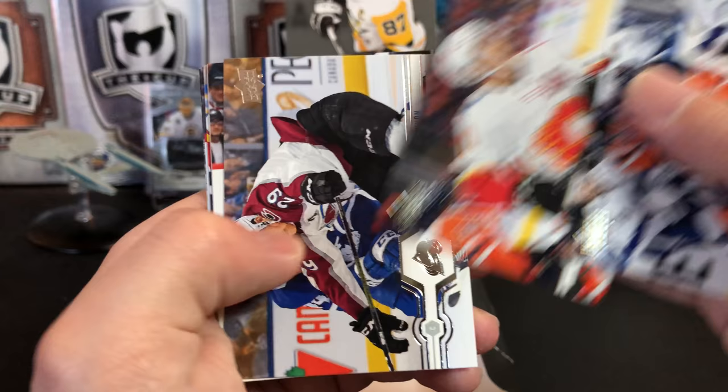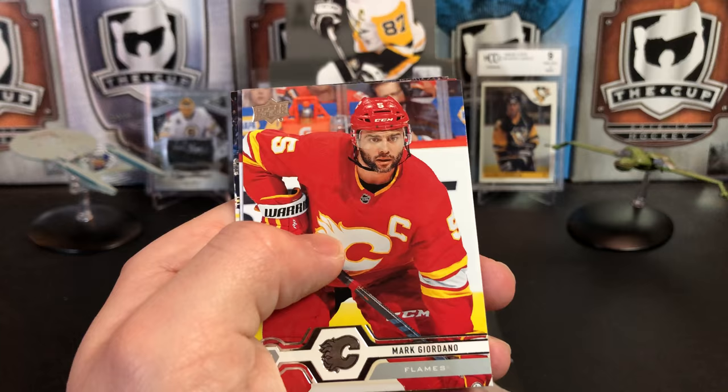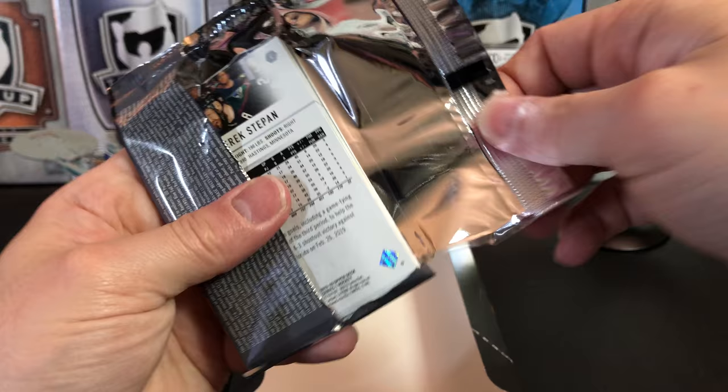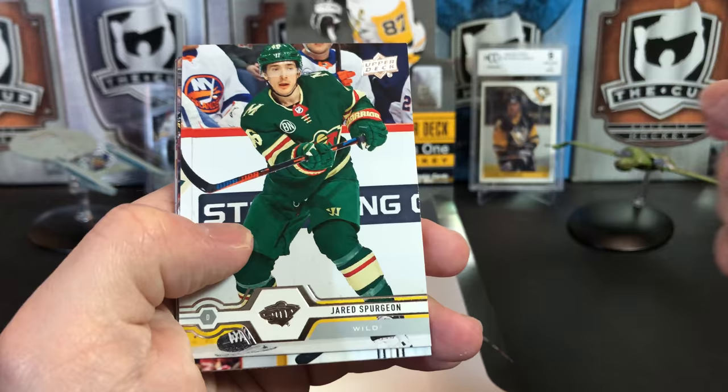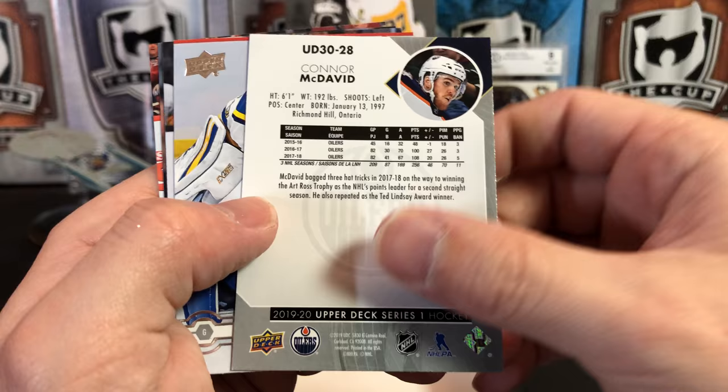Leon Dreisaitl, Michael Backlund, Natty Mack, Brad Richardson, a Predict Portrait of Sid the Kid. Mark Giordano, Troy Stetcher, and Casey Middlestat. Last pack — is there a Hughes in here? Jared Spurgeon, Mike Green, Tyler Toffoli, and it's an Upper Deck 30 of Connor McDavid.